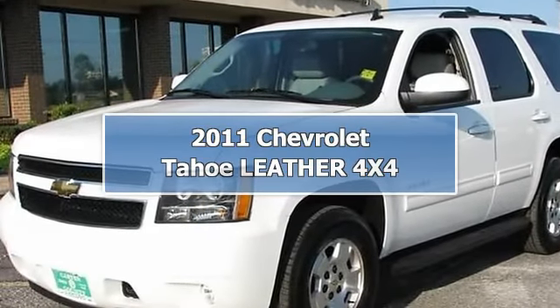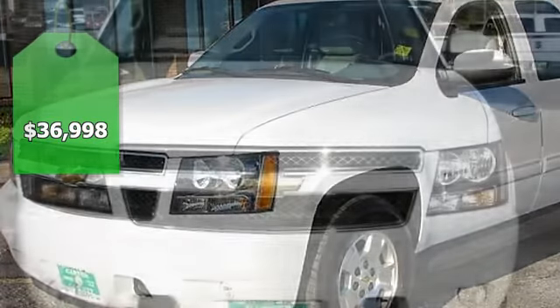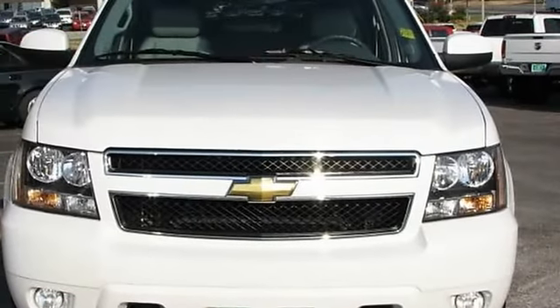Super low payments available. Rates as low as 2.9% APR with zero cash down. WAC.